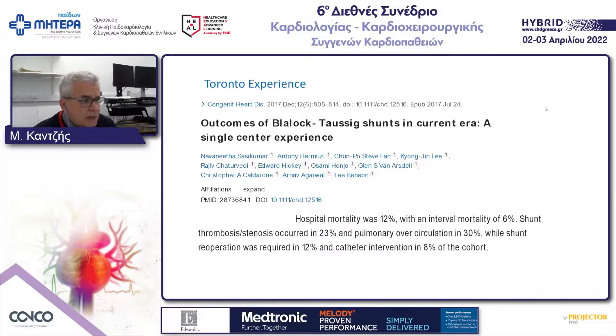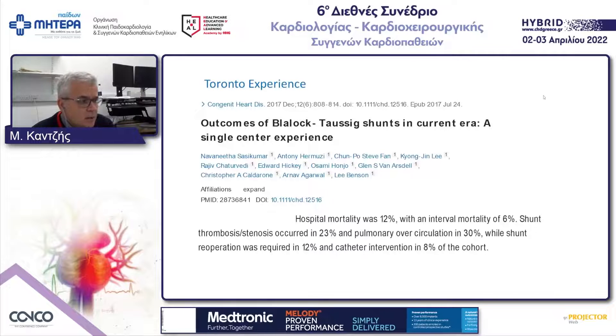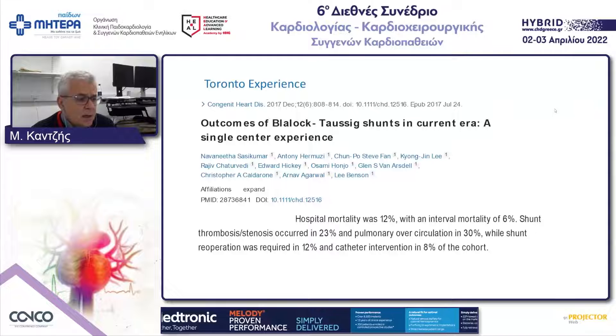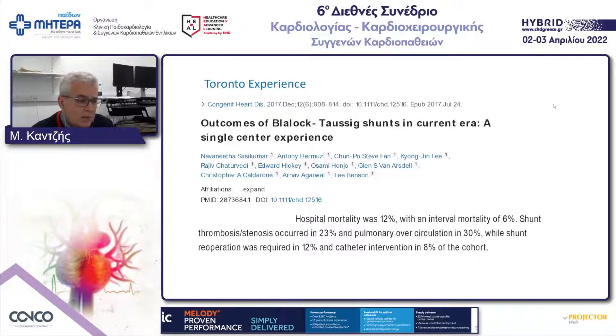Another study from a well-known international center in Toronto has also shown more or less the same results for Blalock-Taussig shunts — a mortality of about 20%, re-operations around 12%, and catheter interventions around 8%.